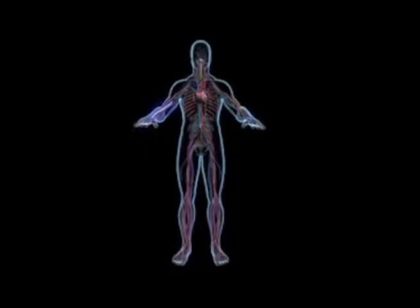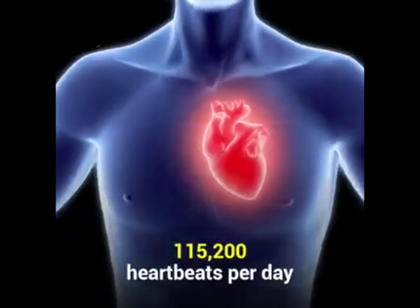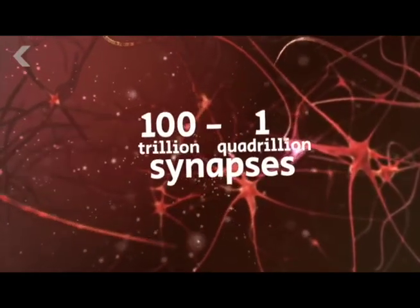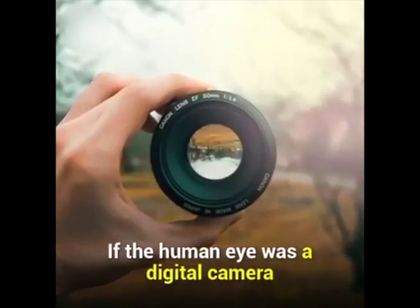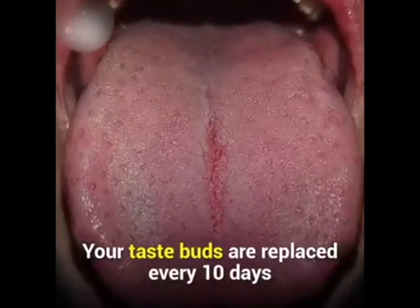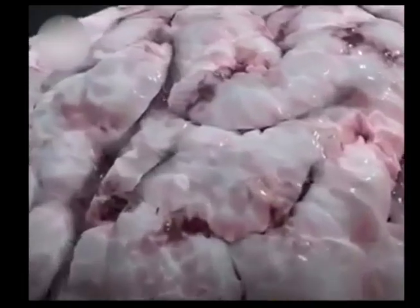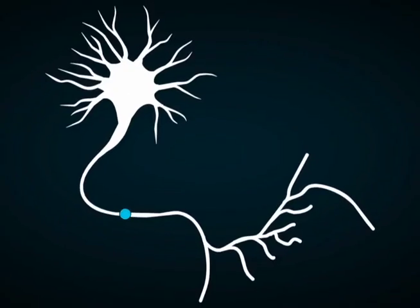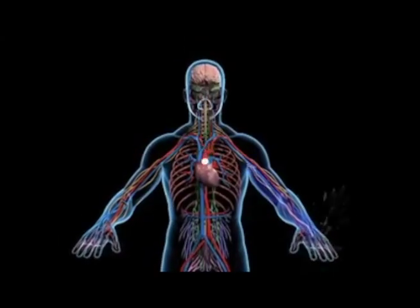7. Me. There is electricity in me too. Chemical electricity self-drives my heart and lungs. Next, my senses change inputs into electricity. They send electric signals to my brain. Connected brain cells electrically think and decide what to do next. My brain sends more electric signals via nerve roads to move my muscles.